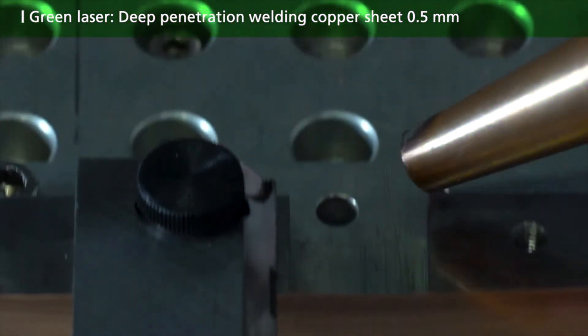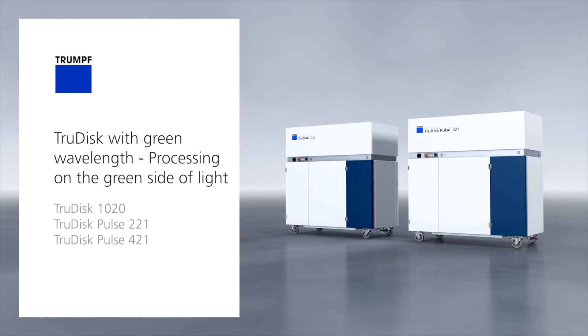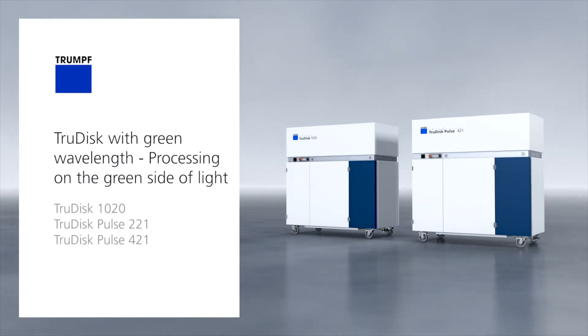Trumpf offers two welding solutions. The TrueDisc Pulse 221 and 421 are pulse disc lasers, and the TrueDisc 1020 is a continuous disc laser.